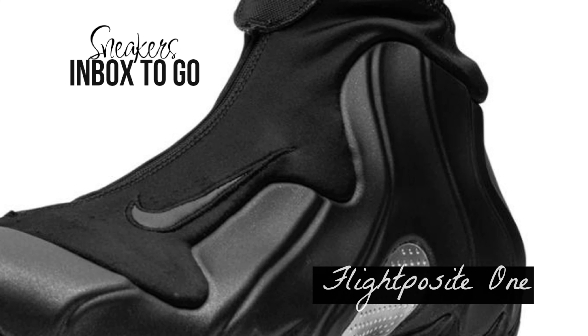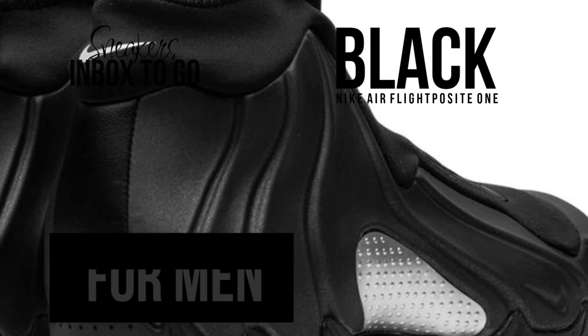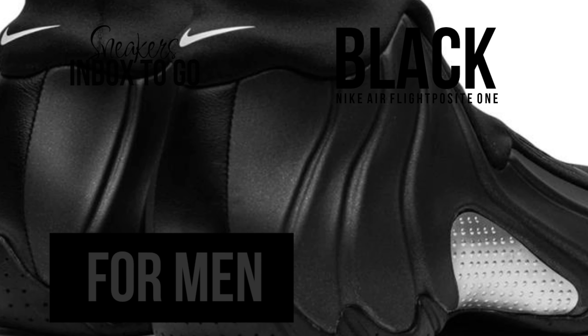The key elements of the Air Flight Posit One that have established its reputation on and off the court are retained in the black version. Its stunning black color is complemented by a seamless upper made of sturdy foam posit material and a cozy neoprene booty. The otherwise sleek and monolithic appearance is given a vintage touch with the white embroidered swoosh highlighting the logo on the tongue and heel.